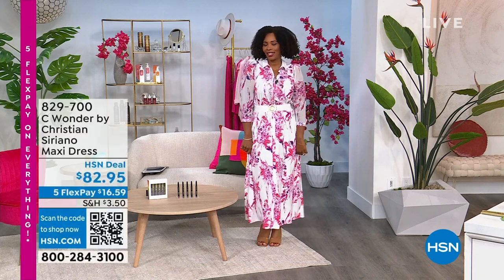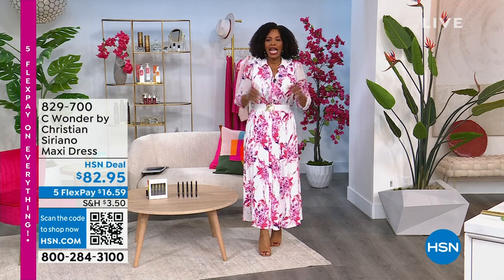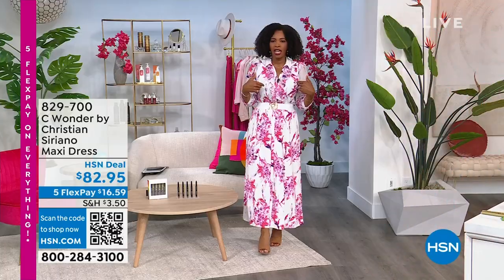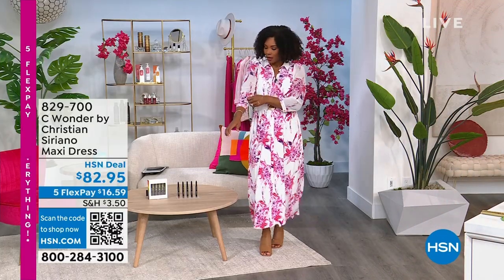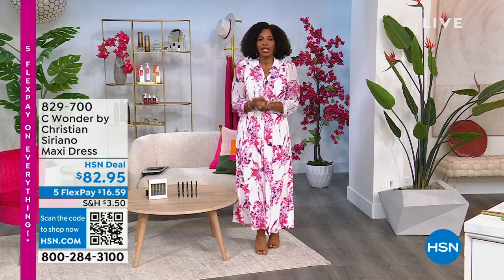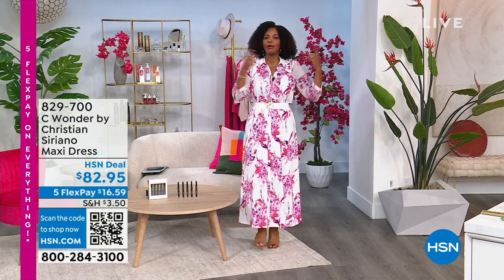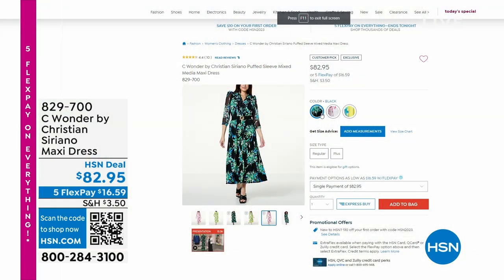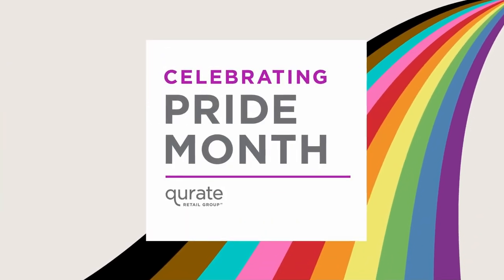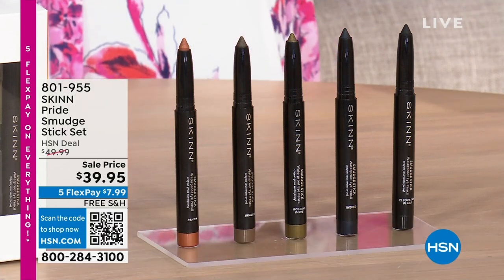Host Tamra Hooks introduces herself on HSN's 'Beautiful You' and mentions her outfit — Sea Wonder by Christian Siriano — available on HSN.com in yellow, black, and chalk, in sizes extra small to 3X. She mentions that HSN is live on Facebook and will get a viewer question answered by Dennis.